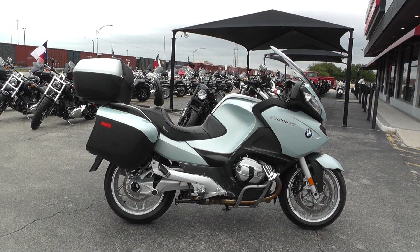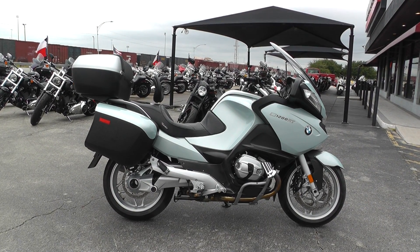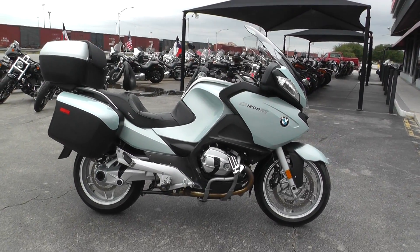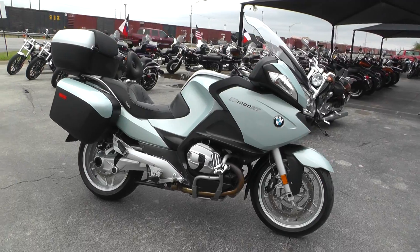Hello folks, Gino here with American Motorcycle Trading Company in Arlington, Texas. Today I've got a 2010 BMW R1200RT that I want to show you.